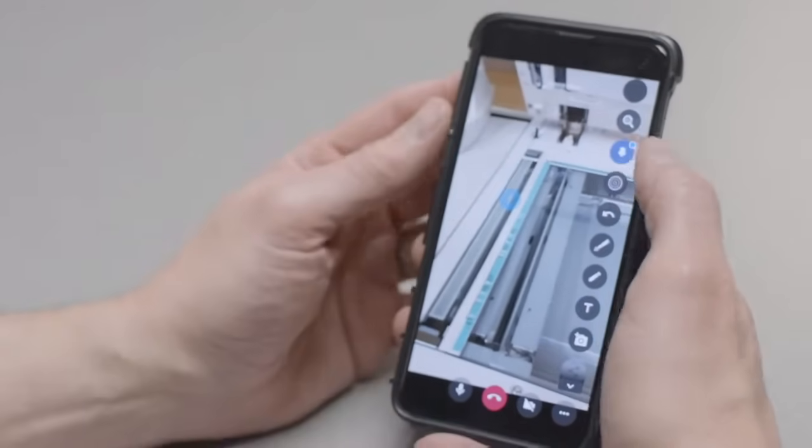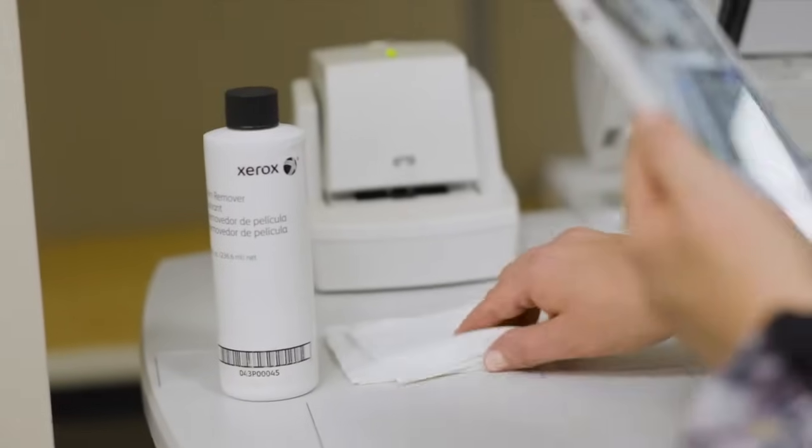Using Carrier, we can take all of that away. When the customer calls us, they can show us the problem. The opportunity there is that not only can we solve the problem — even if we can't — it better informs us when we do have to go on site, so we're better prepared to solve the issue.